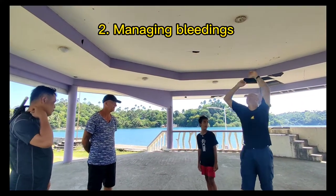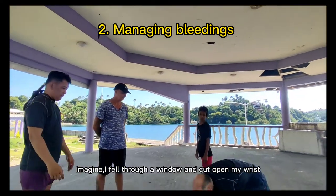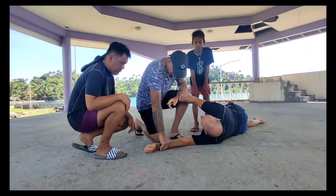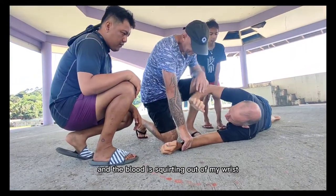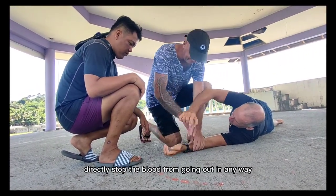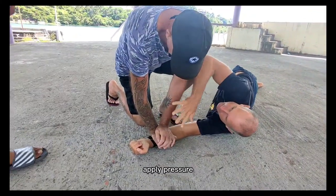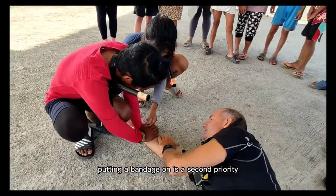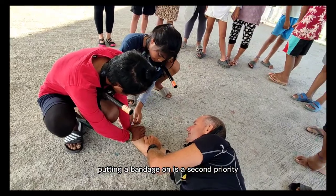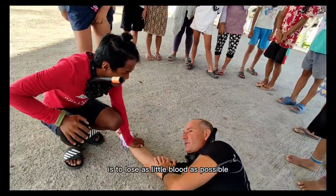Managing bleeding. Imagine I fell through a window and cut open my wrist. I'm sitting here and the blood is squirting out of my wrist. What would you do? Directly stop the blood from going out in any way — apply pressure, use your body weight. Putting a bandage on is a second priority. Your first priority is to lose as little blood as possible.